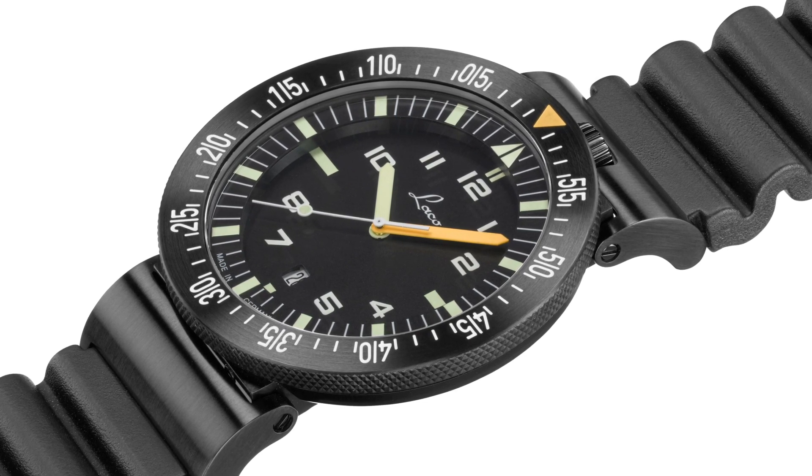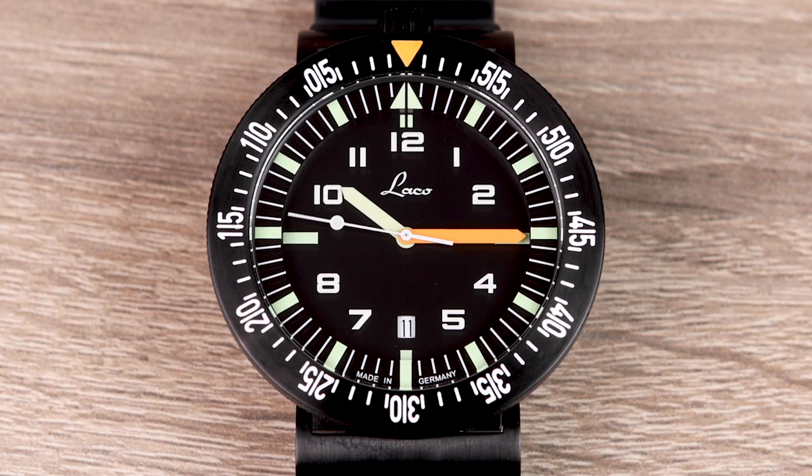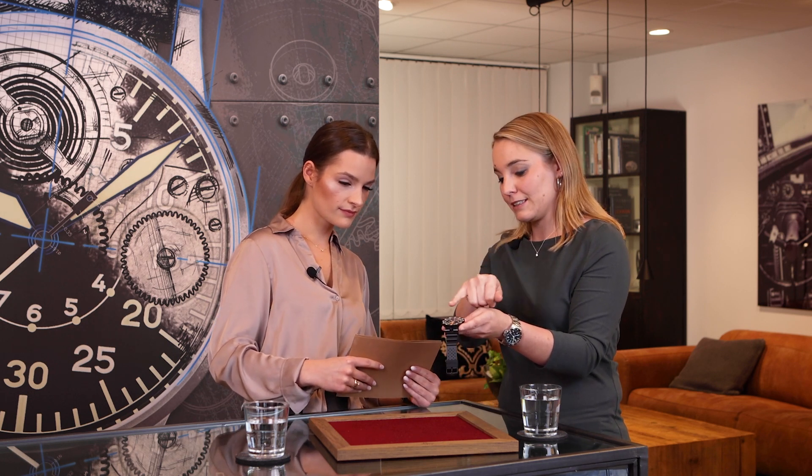Here we have a stainless steel case with black PVD coating in order to avoid reflections, and so it recedes into the background during an operation. Except for the glowing elements coated with superluminova — which are clearly legible — it doesn't stand out. That effect is increased by the matte black dial with Arabic numerals. We have a white date display. We also have different luminous materials: the minute hand has orange luminous material, the hour hand is green. This means you can distinguish the two hands well by their color at a glance, both by night and by day, even from a flat angle.